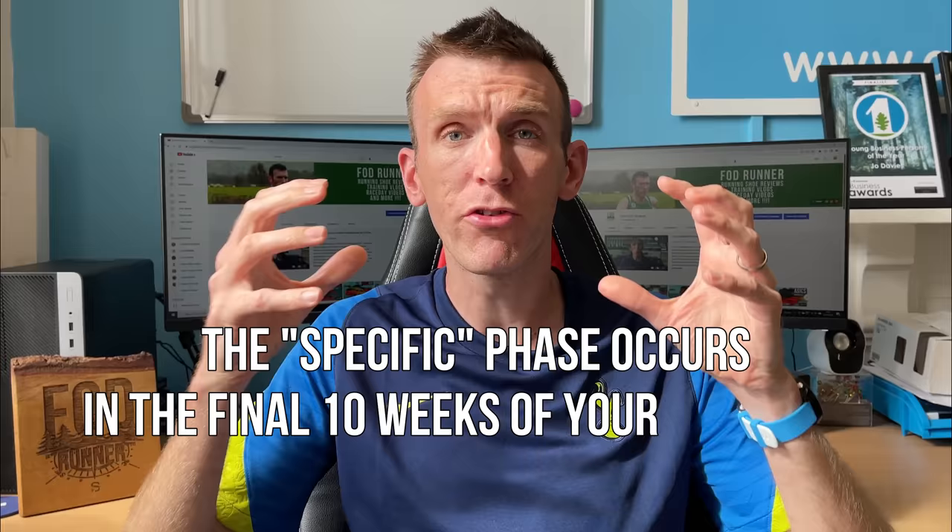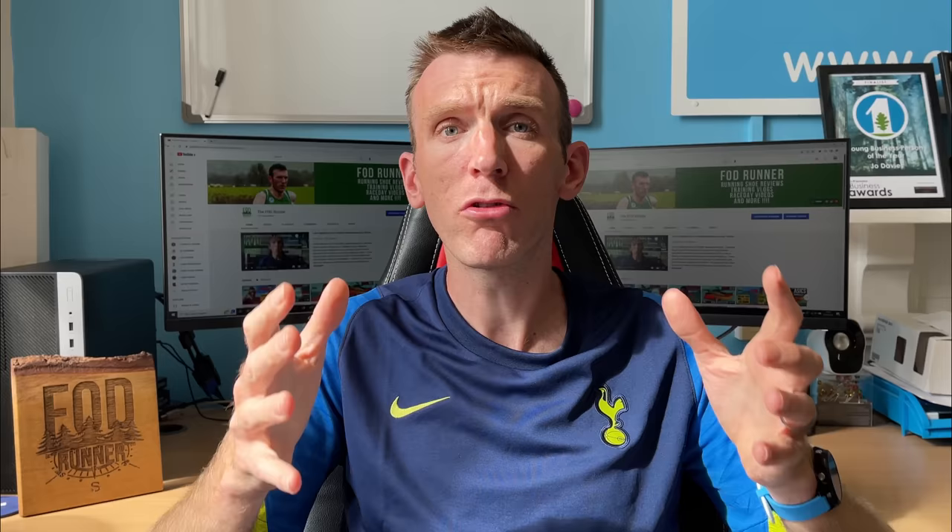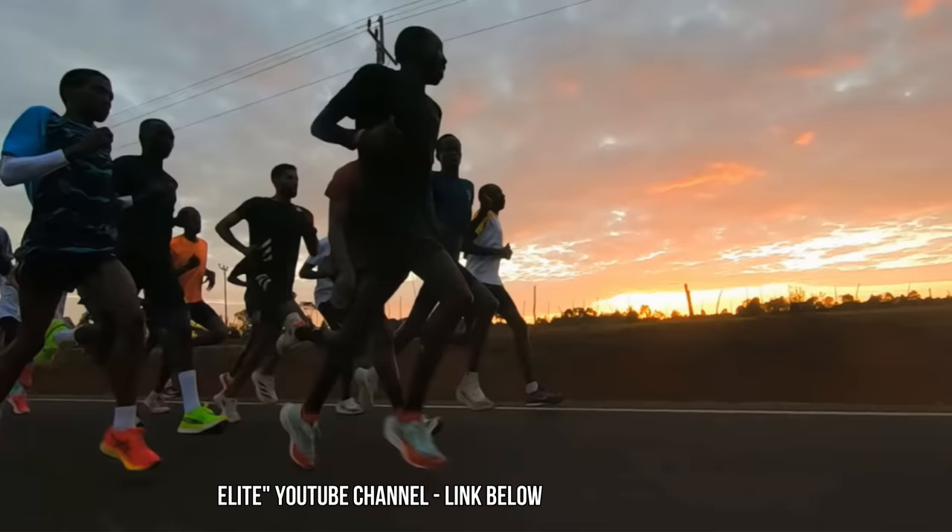If you're excited for today's video, make sure you give this video a like, share it with your friends, and subscribe to the channel for weekly running content. A special block occurs within the specific training phase of a Canova training cycle, which is the final 10 weeks of an athlete's marathon build. Now if you want to learn more about this — I'm talking specifically marathon, but Canova coaches athletes anywhere from 800 metres and up — I'm going to talk about some resources at the end, some videos and articles for you guys to go and check out.